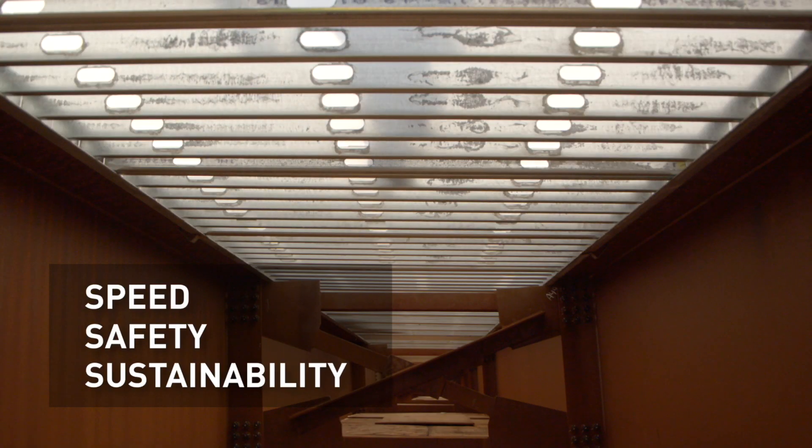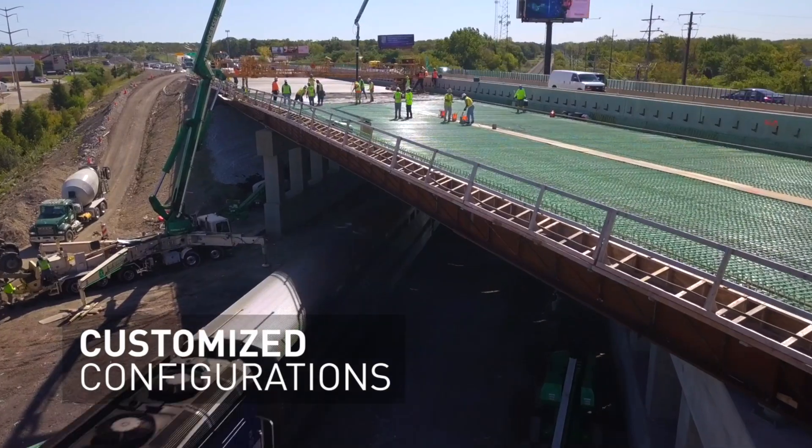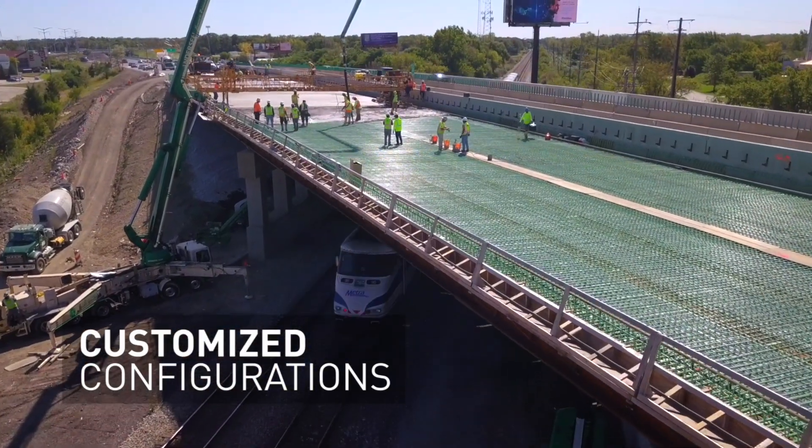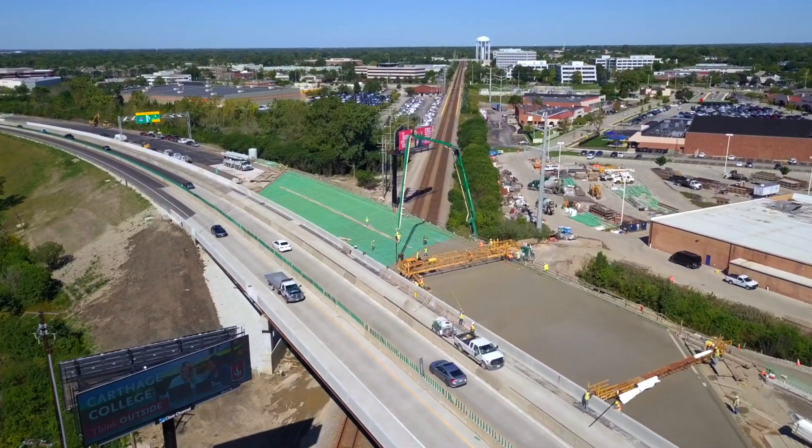Our prefabricated modular clear cast forms are customized to bridge geometry, providing an intuitive and buildable system, giving our customers the ability to use fewer man hours.